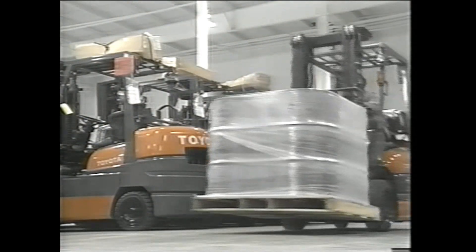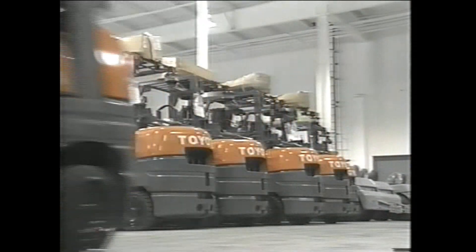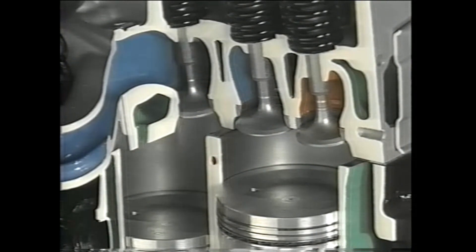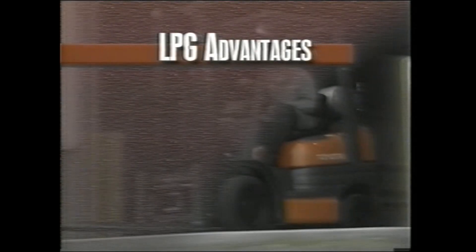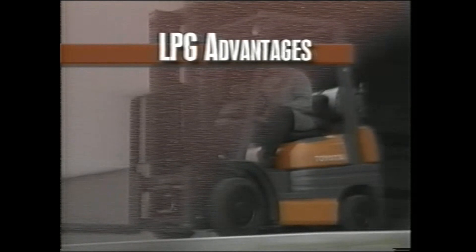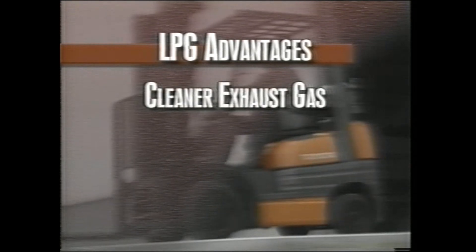Let's take a look at a forklift that uses LPG fuel. LPG is drawn into the carburetor, where it's mixed with air and evenly distributed to each engine cylinder. Because the air-to-fuel mix ratio can be higher than with gasoline, the exhaust gas is cleaner.